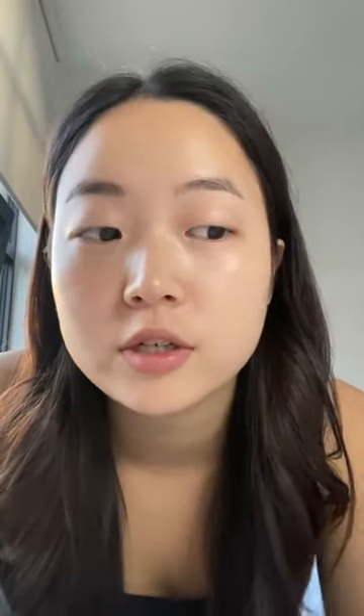It's just going to look like your second skin — so natural. But I'm going to give you one more layer for that coverage. This is the before and this is the after. It looks so natural.